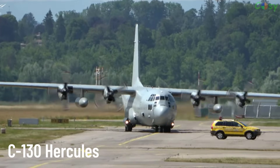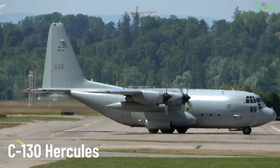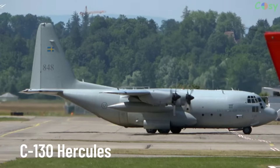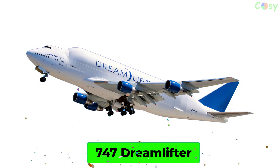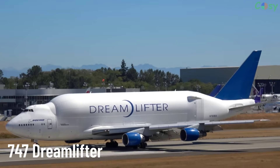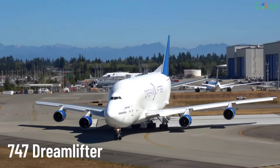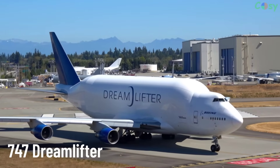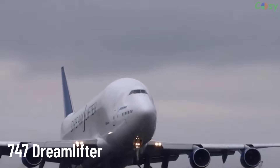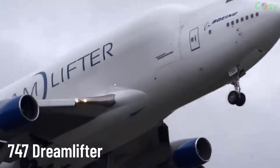Boeing Dreamlifter. A special version of the Boeing 747-400, designed to transport large aircraft components such as the fuselage and wings of the Boeing 787. The Dreamlifter features an enlarged cargo hold and is used in Boeing's supply chain.